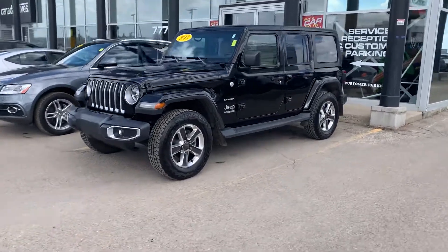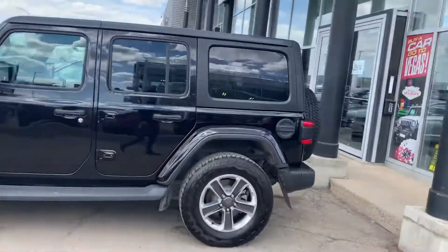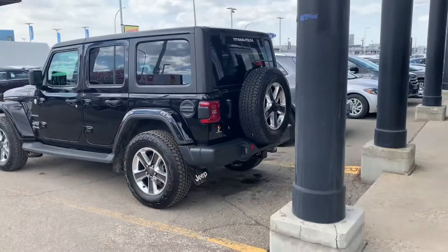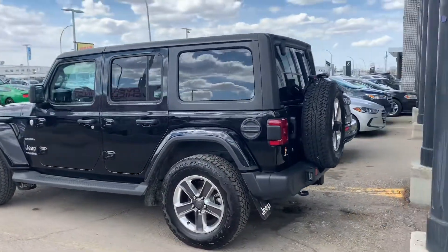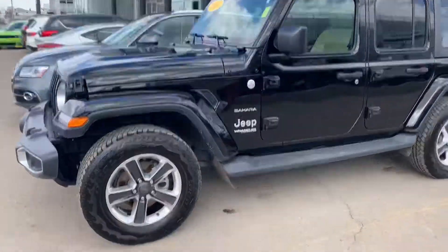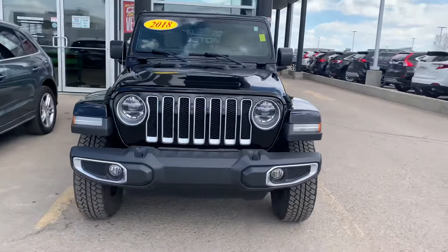Hey, it's Mike here from Titan. Thanks for reaching out about this beautiful Jeep Wrangler — got her all cleaned up and shined up looking good for you. Down here at Titan we run them all through a full inspection as well as a full professional detail, so we want them to look great but also drive great for you too.